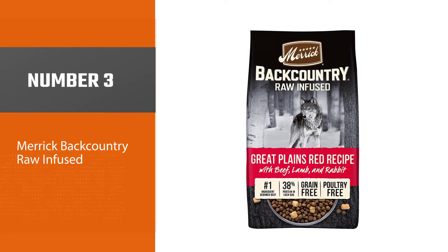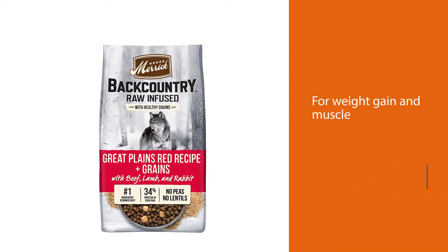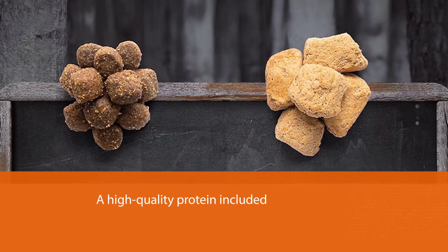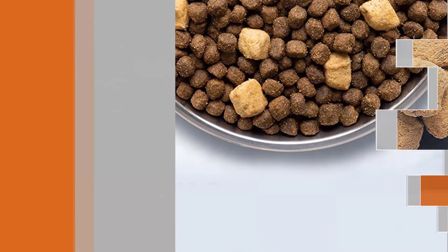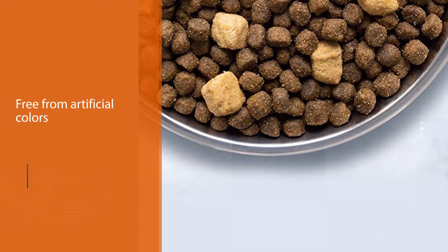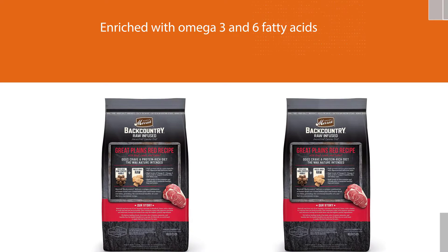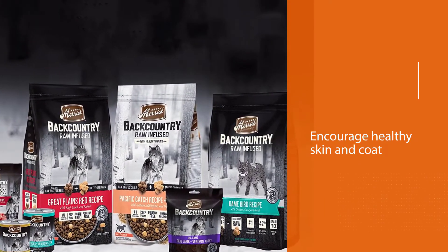Number three: Merrick Backcountry Raw Infused, one of the best dog foods for weight gain and muscle. Merrick Backcountry Freeze Dried Raw is a premium food formulation that meets all of the criteria to encourage healthy weight gain and the development of muscle in dogs. Deboned beef is the basis for this diet, included in its whole form. This food is free from artificial colors, flavors, and preservatives, and has been enriched with omega-3 and 6 fatty acids to encourage healthy skin and coat. Glucosamine and chondroitin provide vital joint support for active dogs and seniors.